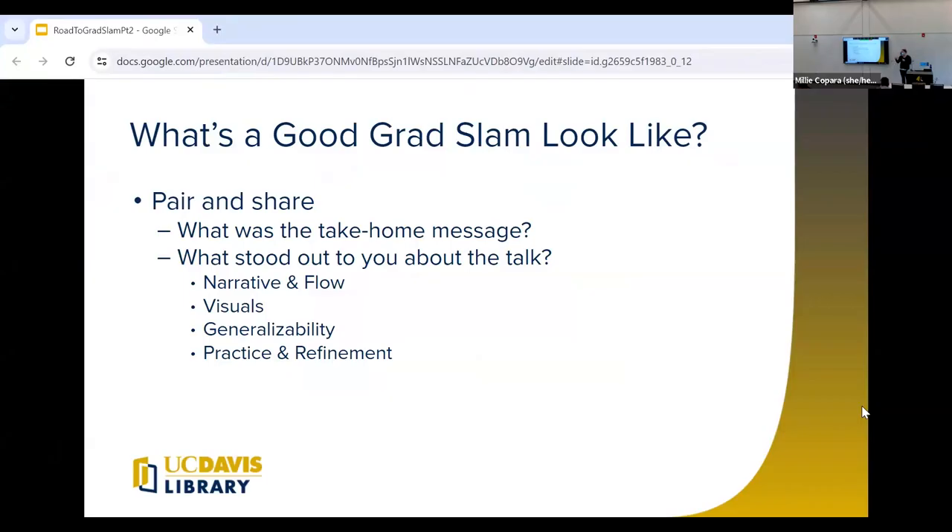I want to hear from you before we get into it. Take a minute, find someone nearby or jot down on your own: one, what do you think the take-home message of this talk was — what was the point the speaker was trying to get out? And two, what else stood out to you about the talk in terms of the narrative, the flow, the visuals, generalizability, all those different things? Take a minute, think, and we'll share out what we have.